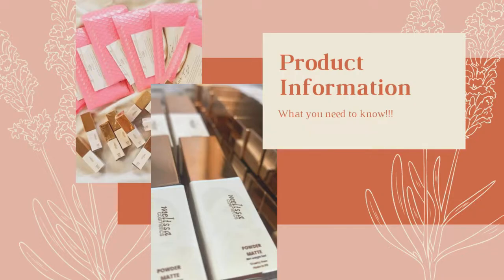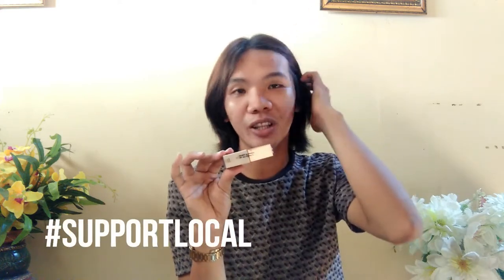It looks like this — so cute! The packaging actually looks like a lipstick. Now for the product information: the Melissa Cosmetics lip tint is lightweight, long-lasting, transfer-proof, matte but never drying. It's also cruelty-free and proudly made in the Philippines. Please, guys, support local before buying international brands — we need to build back our economy.